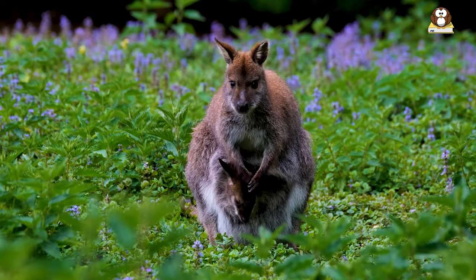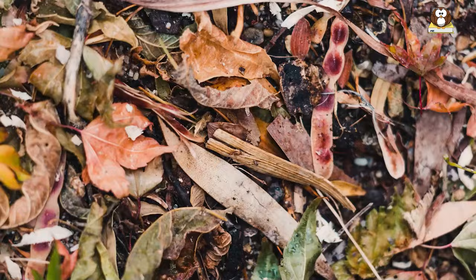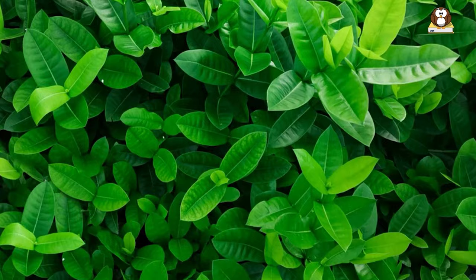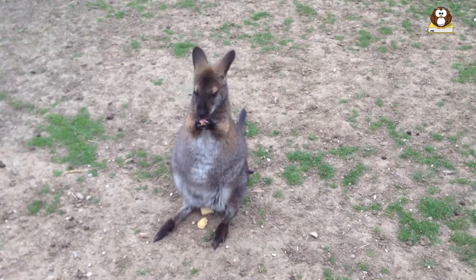Their diet changes depending on the season and availability of food. During the winter months, wallabies feed on dry grasses and leaves. As spring approaches, they shift their diet to new plant growth, such as young shoots and leaves. During the summer, they focus on grasses, which are abundant and high in nutrients. During the fall, they eat more bark and browse, as well as fruit that is in season.